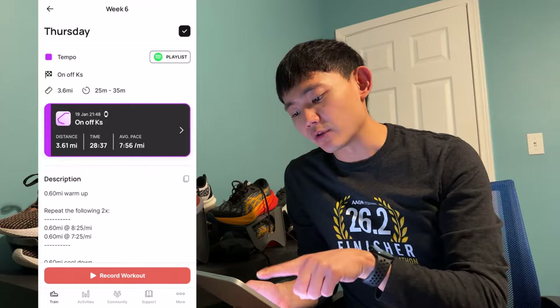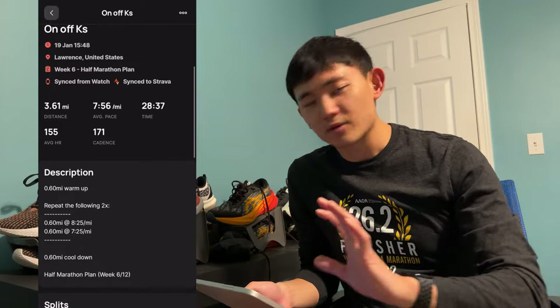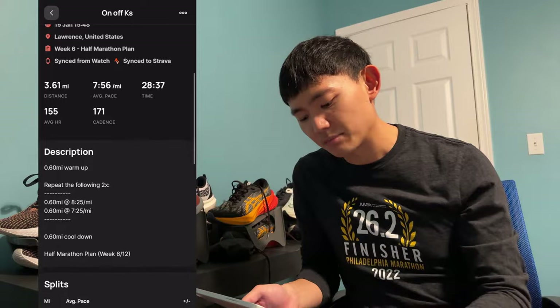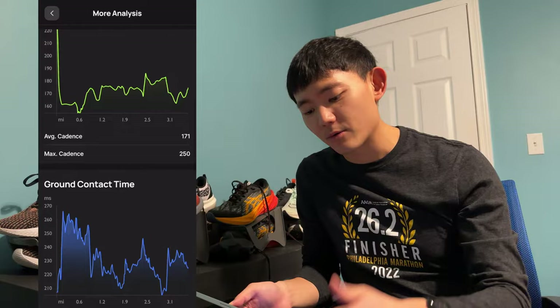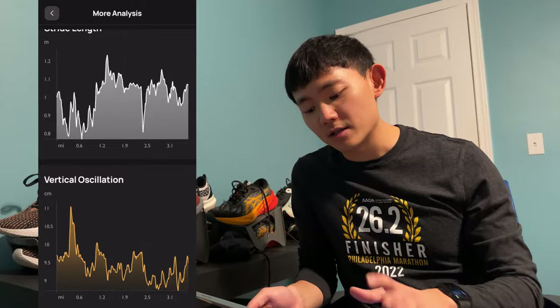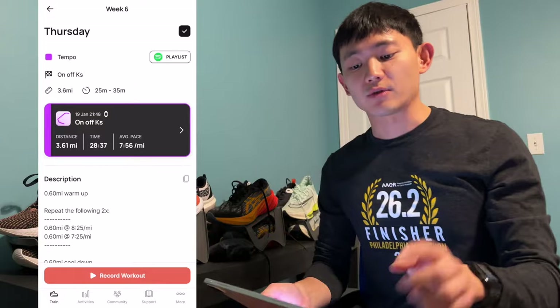If you click on a completed workout, it will show all the information the other apps would — stuff like splits, pace, and elevation. If you click 'more analysis,' it will show you heart rate, cadence, ground contact time, power, stride length, and vertical oscillation. All those really good metrics are in here and it's easy to follow.